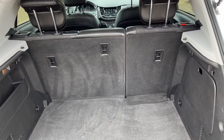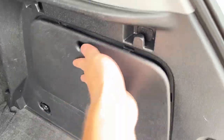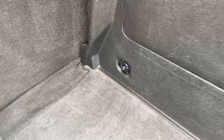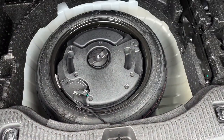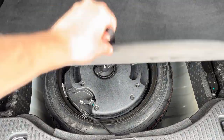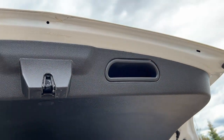At the back of the vehicle we have 60-40 folding rear seats and storage pockets on either side. You can see we have some tie-downs across the bottom. You can also lift up underneath and we can see that we have a donut spare as well as some additional storage.